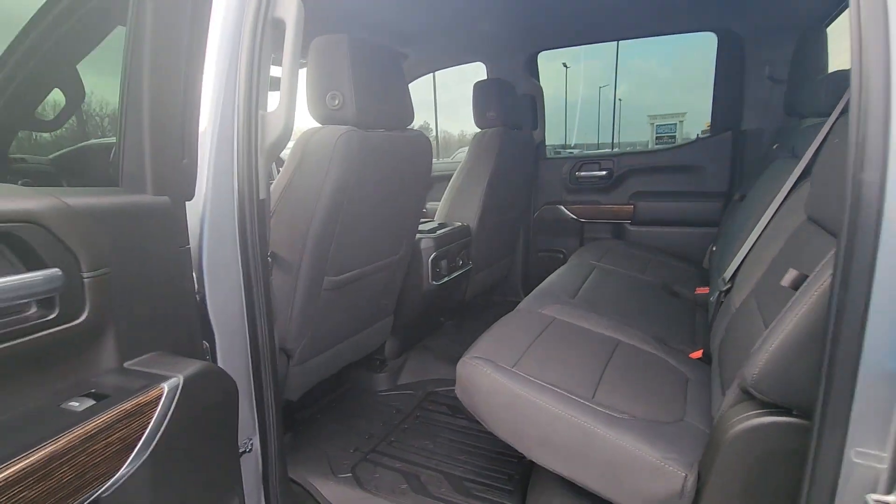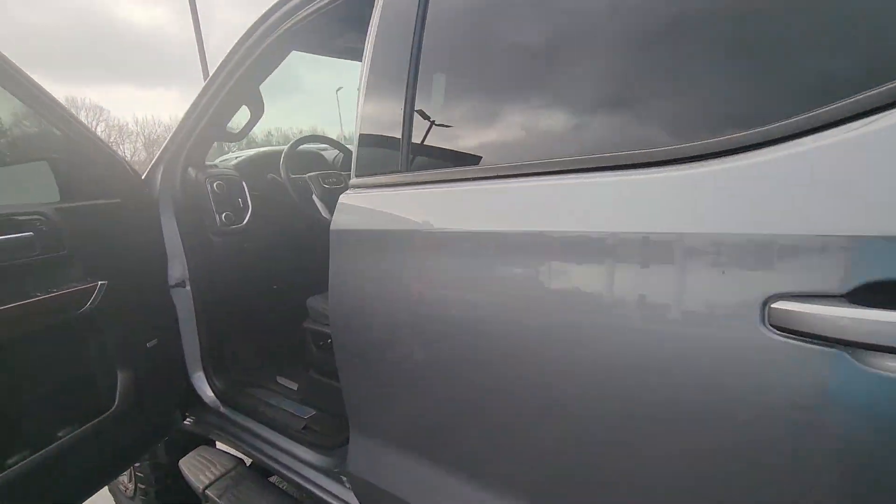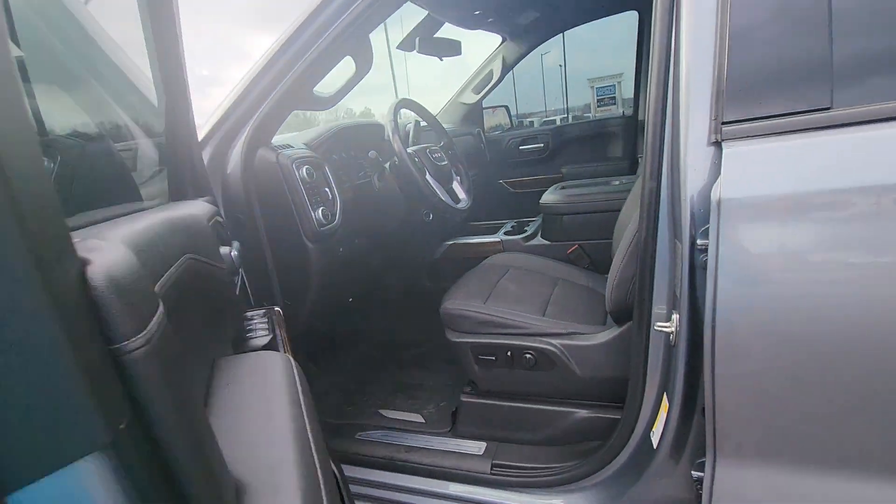This is an absolutely beautiful, beautiful truck. Let me know what you think — I'd love to get this thing delivered to you.